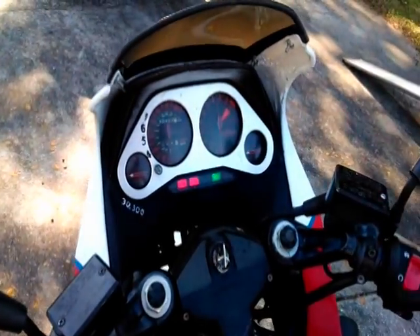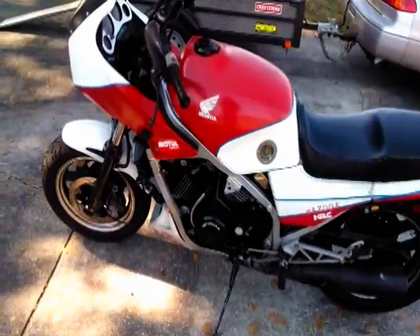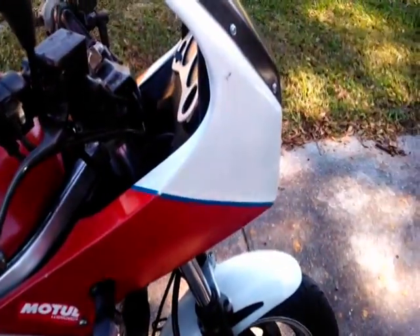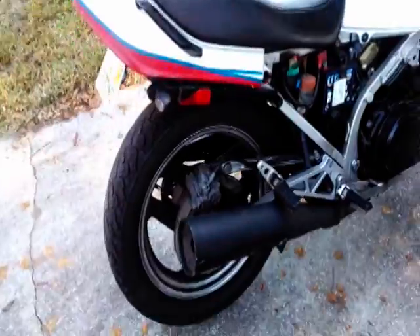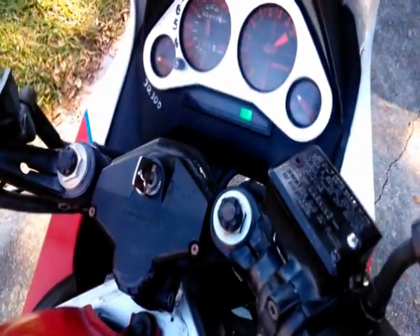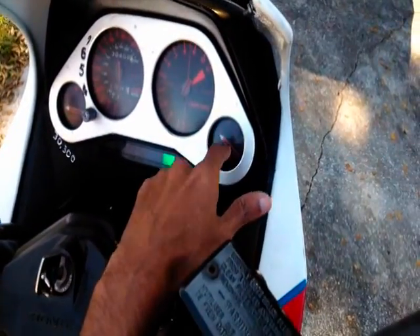Here's the bike turned on. It looks like that gauge is broken and that one isn't working either. But the fuel gauge is working I think — the center unit.